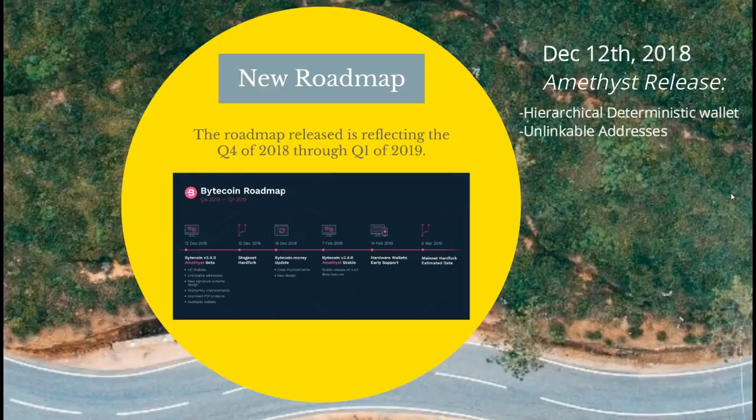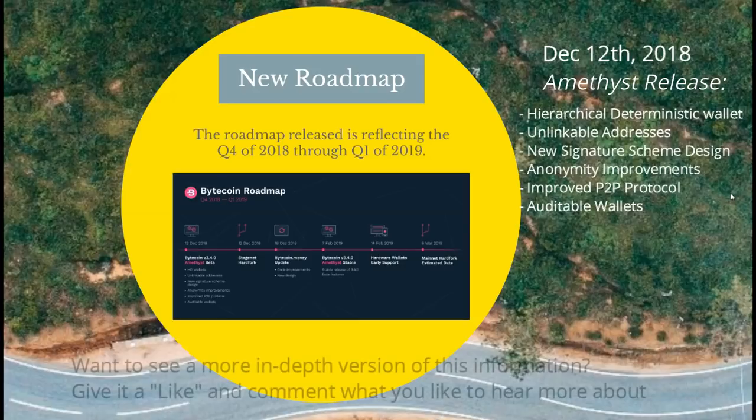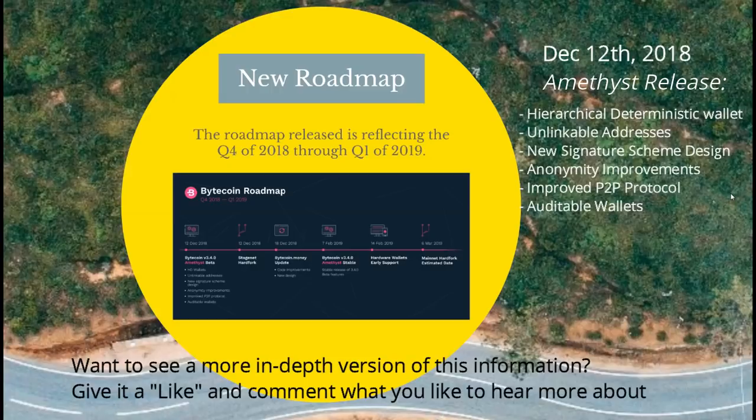The Amethyst update will include a new version of unlinkable addresses, a new signature scheme design, anonymity improvements, improved P2P protocol, and auditable wallets. We can go over every single one of these — I have provided questions and answers regarding all of these topics. If you want to see a more in-depth version, give it a thumbs up and let me know in the comments below.